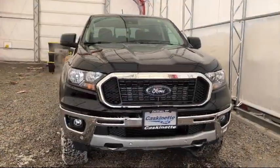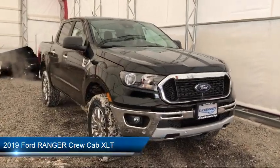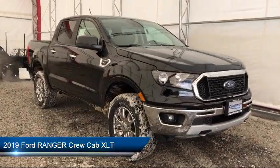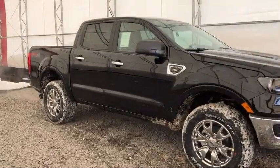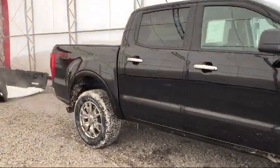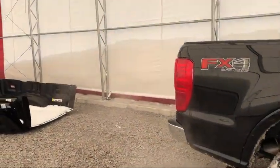It comes equipped with tire pressure monitoring system, Sirius XM satellite radio, auto high beam headlamp control, keyless entry, alloy wheels, air conditioning, SYNC 3, traction control, six speaker audio system, and SYNC system.